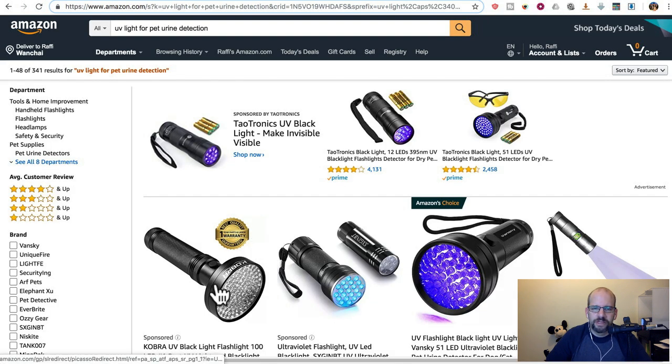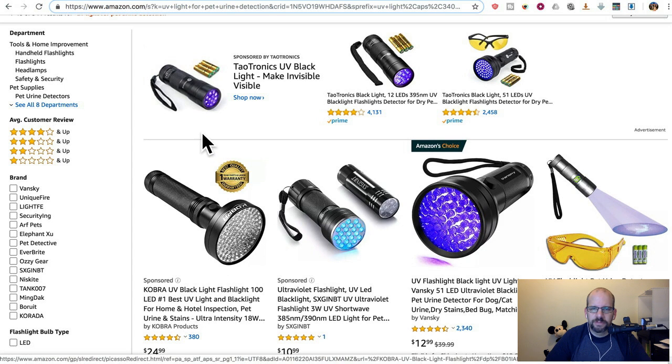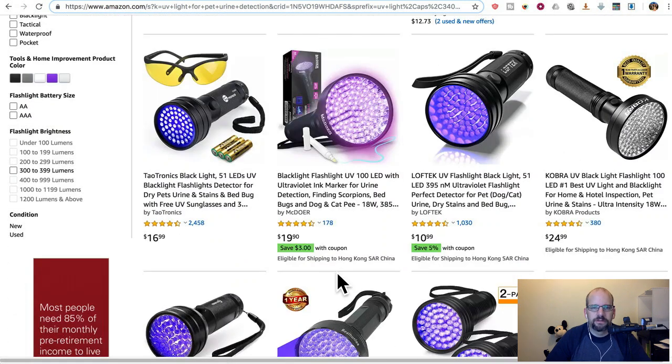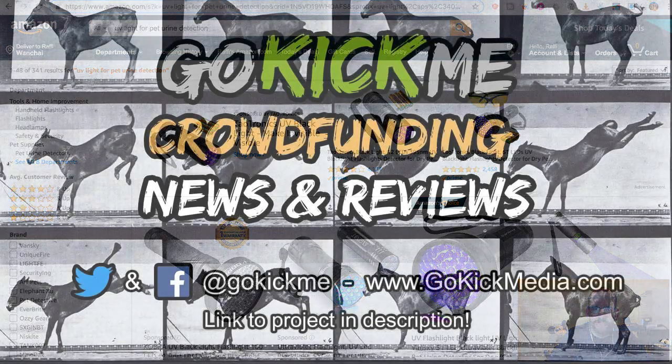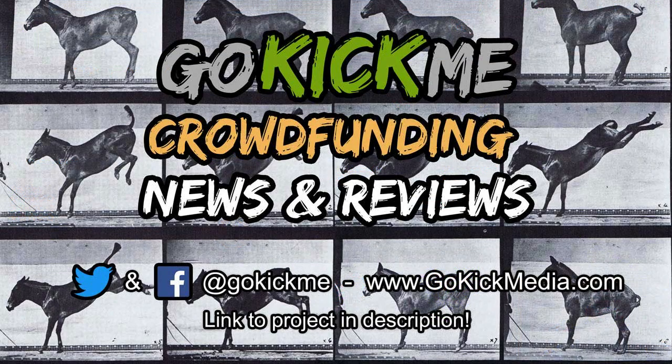Get one of these that has a blacklight, get one that doesn't — you've got yourself covered. Get some rechargeable batteries and you're set. You have it today or next week, you know it works, there's a warranty, and you're not going to wait six months before you can check the next hotel bed. See you guys next time here on Go Kick Me. Check us out on Facebook and Twitter at Go Kick Me, and also GoKickMedia.com.